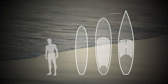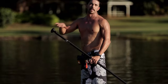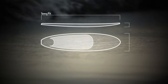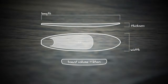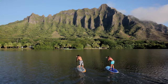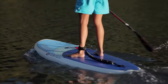Stand-up paddle boards are basically bigger versions of traditional surfboards. The larger size yields more buoyancy, which is critical for keeping a person afloat even when they are not moving. The overall buoyancy of a board is affected by its length, width, and thickness. Often this information is listed as board volume and is measured in liters. The material a board is constructed from can also affect the buoyancy. It is important to find a board with enough buoyancy to float your body weight sufficiently, because the lower a board sits in the water, the less stable it becomes.